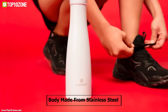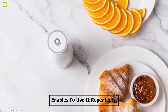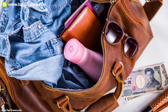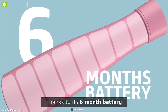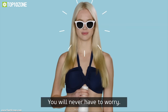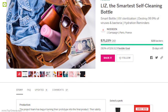The bottle's body is made from stainless steel and the lid is made from BPA-free plastic, which enables you to use it repeatedly while being responsible to the environment. It comes with a powerful battery which can provide power for about six months with one sterilization per day. This water bottle is going through its crowdfunding campaign on Indiegogo and has raised over 50,000 euros so far.